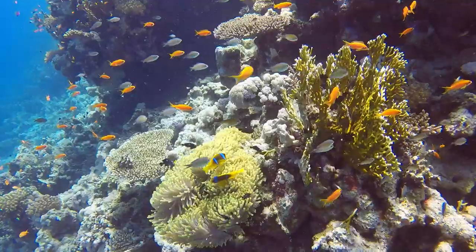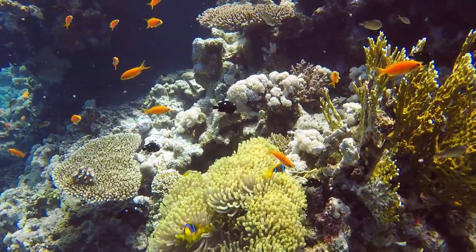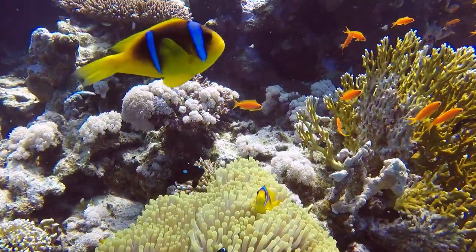This is another coral trout. And here's another anemone with the Red Sea clownfish. These guys were a little bit more mellow than the other ones, which tried to attack my mask.